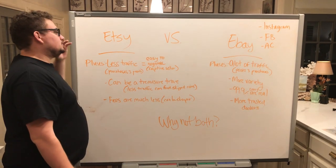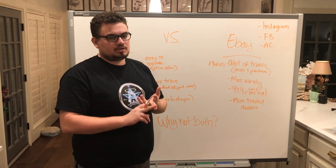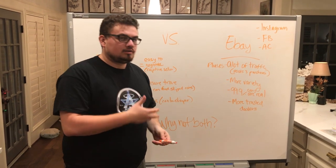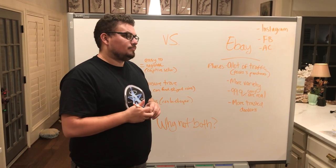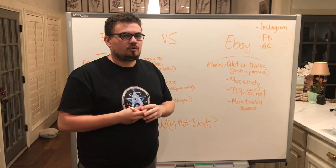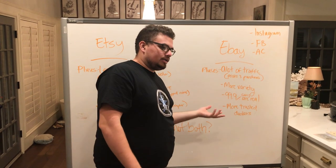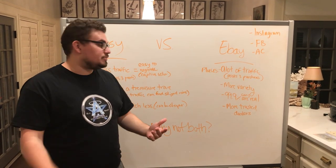When you're looking at eBay to start off, there's a lot of traffic — a lot of people posting, a lot of people purchasing, and a lot of people looking on the site. Sometimes you have to be quick and agile, and search many times a day to find a good deal. With that amount of through traffic, it makes it really hard to find a coin because there are thousands of listings of certain coins. That said, there is more variety — there's a coin for every person out there on eBay.